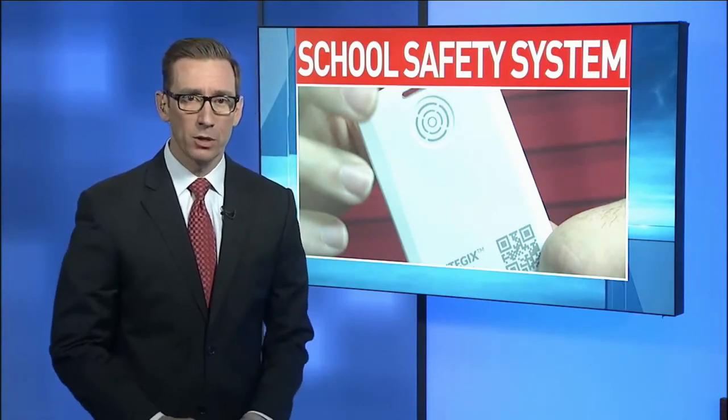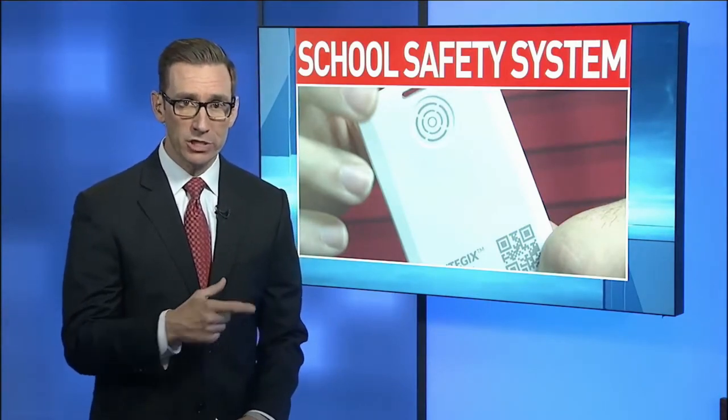Keeping your children safe with the push of a button — that's part of new technology being tested out at one elementary school in Dalton. It allows teachers and school employees to alert the entire staff of any emergency on campus. Kayla Strayer got an up-close demonstration of the new system and joins us now live to show us how it all works.